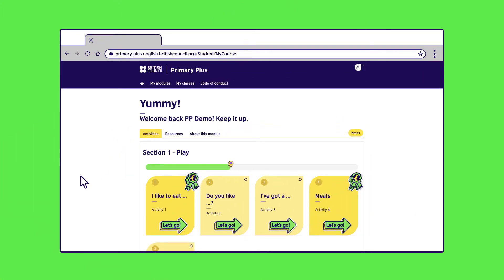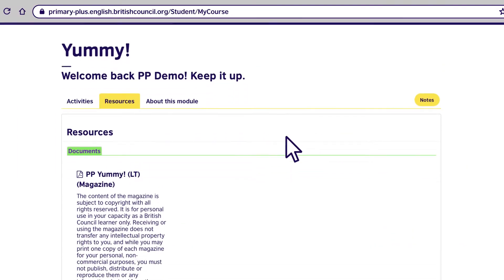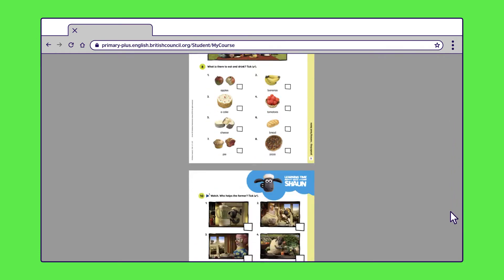First we want to show you the features that give parents a window into the classroom, such as your child's magazine. This is what your child will use in class with their teacher and classmates. There is one for every module.